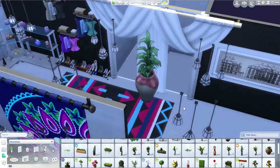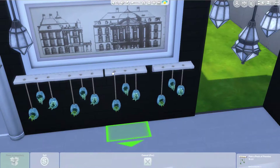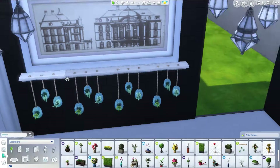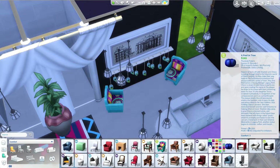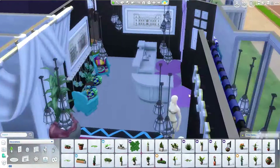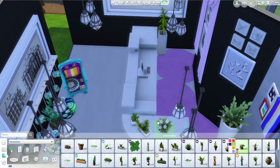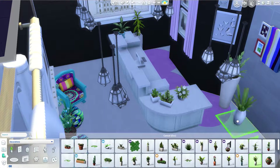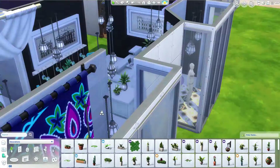I thought it would be kind of a cool addition to have a little plant in there. I took that big pot that I believe is from the movie hangout stuff. A lot of the stuff I used in this women's boutique is from the movie hangout stuff because you guys know I love movie hangout stuff build items — I am obsessed with it.